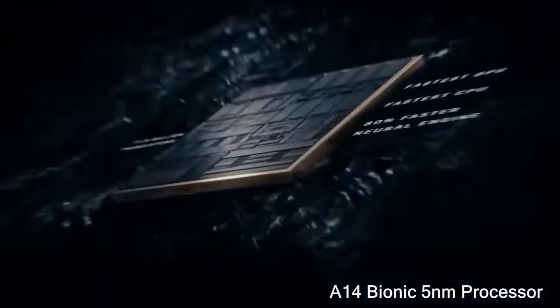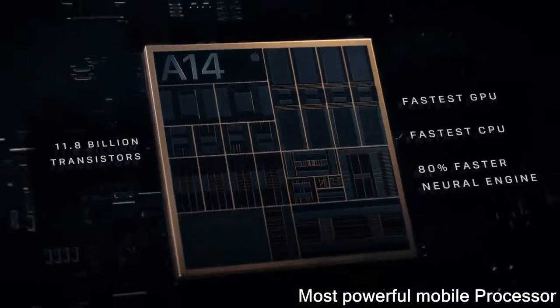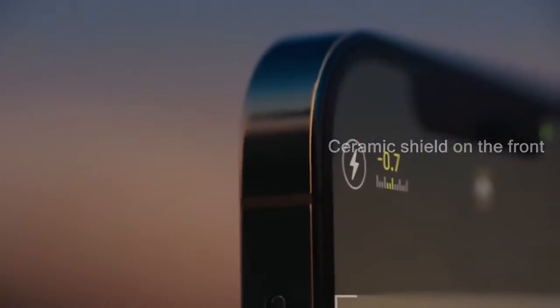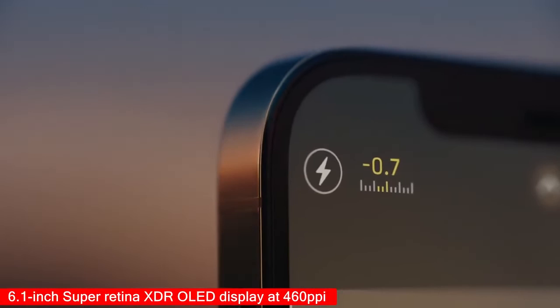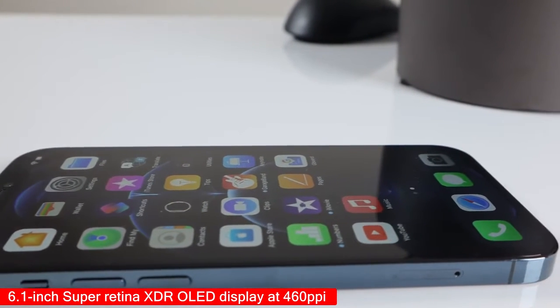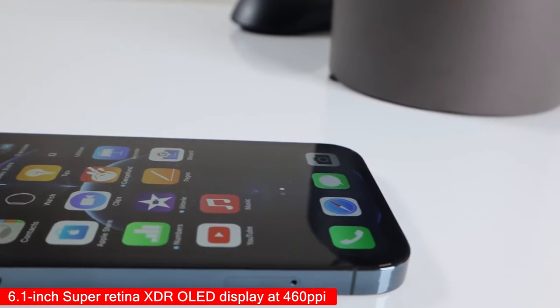The phone comes with Apple's latest A14 Bionic chip. Apple calls it the fastest mobile chip on any smartphone. It also comes with a 6.1-inch all-screen Super Retina XDR OLED display at 460 ppi, with a new ceramic shield which is tougher than glass, so Apple claims.